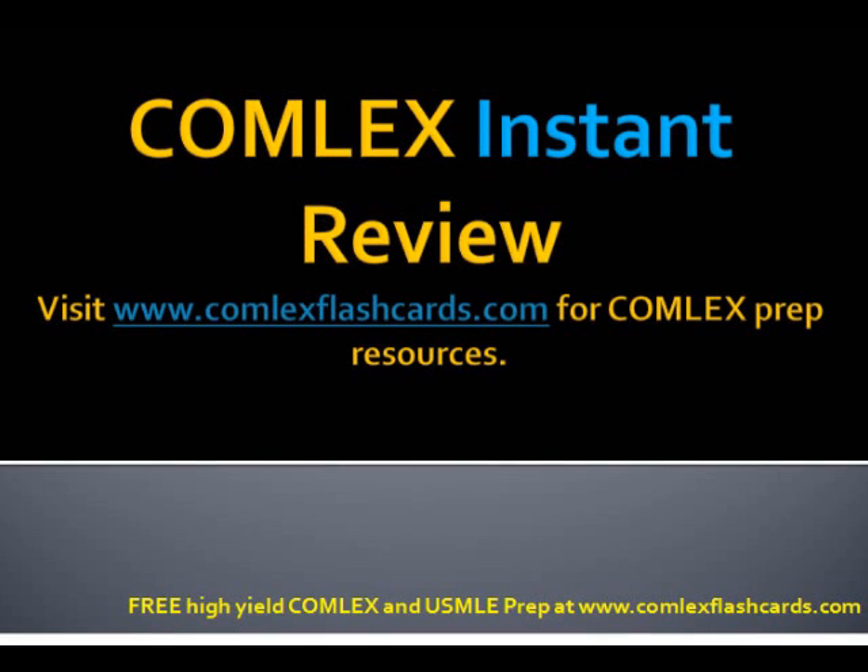Hello and welcome to the Comlex Instant Review. We're going to be reviewing approximately 10 cases in pre- and post-operative care. Let's get started with the first one.